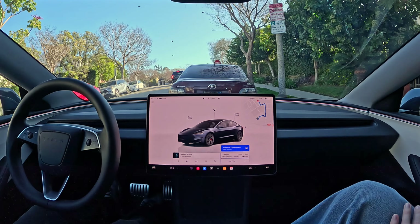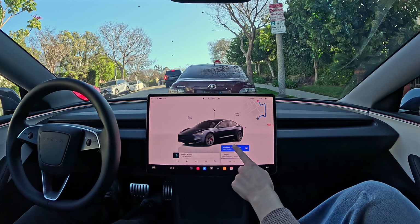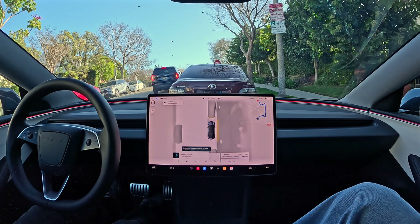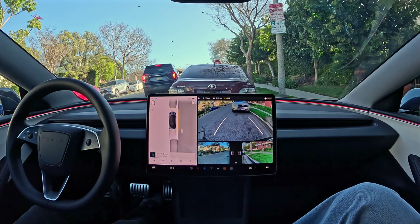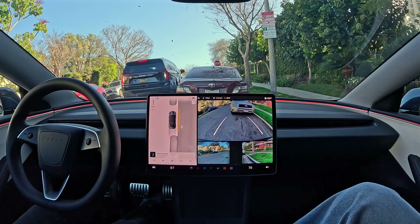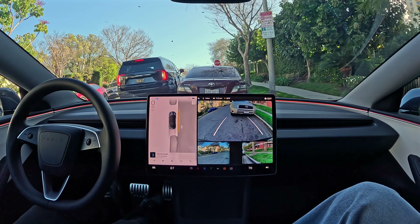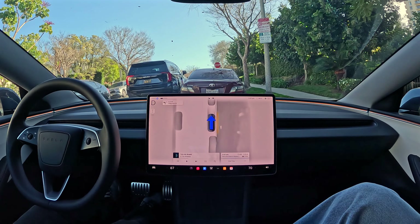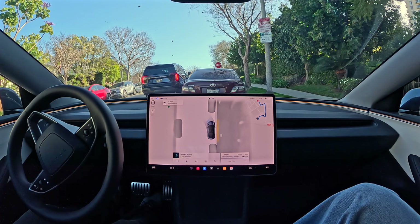All you do when your car is parked is just push this blue button and your car will take you wherever you ask it to. So right now I'm parked. The car is going to reverse and pull out of the parking spot.